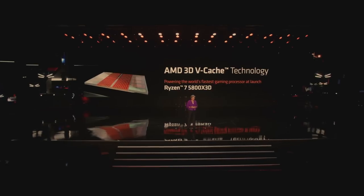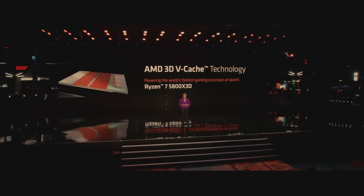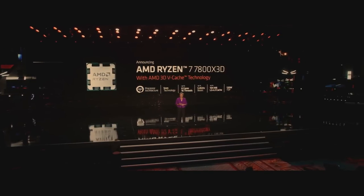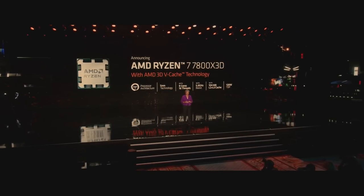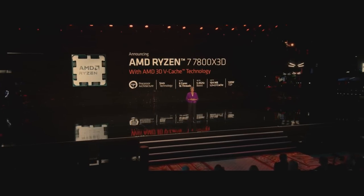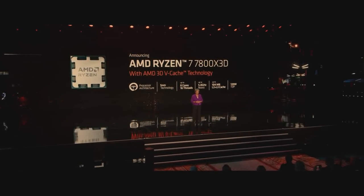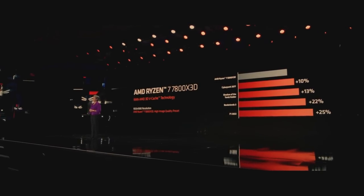I'm very excited to announce that we are now bringing 3D vCache technology to our Ryzen 7000 processors. The Ryzen 7 7800X3D is 8 cores, 16 threads, up to 5 gigahertz frequency, and 104 megabytes of cache, which more than doubles the cache compared to the Ryzen 7700X non-X3D version. The 7800X3D delivers on average 15% more performance than the 5800X3D across popular games.